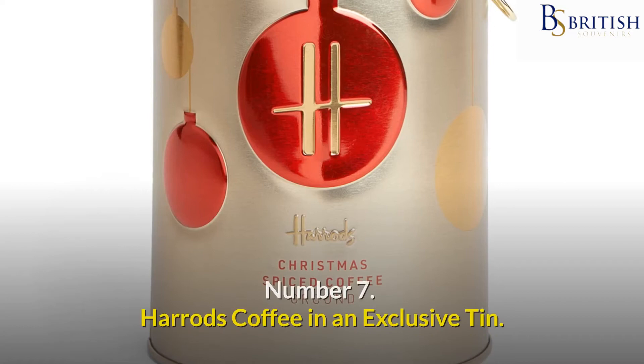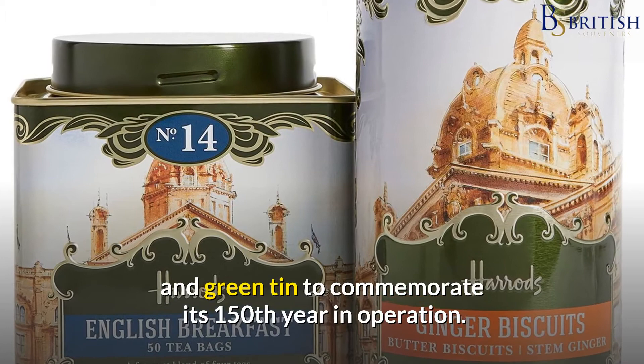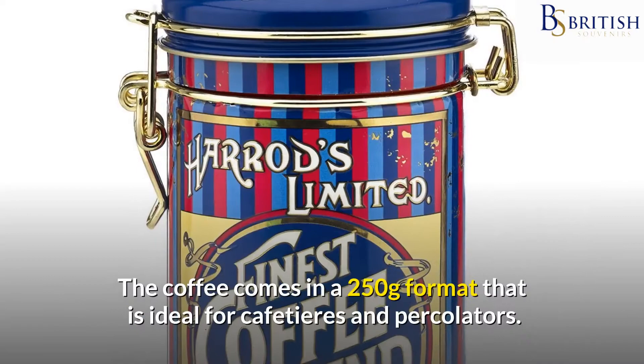Number 7: Harrods Coffee in an Exclusive Tin. Harrods Emporium has produced a fine ground Blend 49 coffee in a heritage gold and green tin to commemorate its 150th year in operation. The coffee is blended from the finest pure Arabica beans to create a rich and aromatic coffee with a smooth, nutty finish, as you would expect from a high-end grocer.